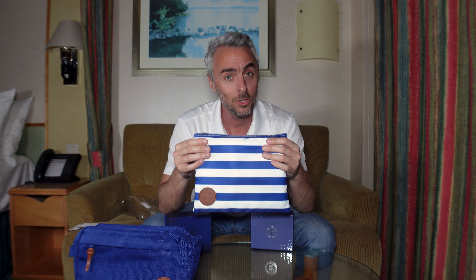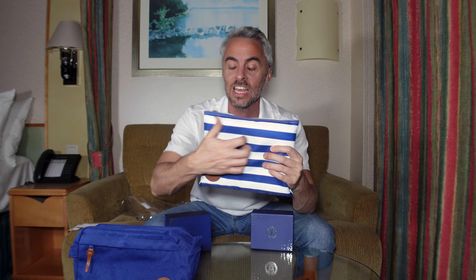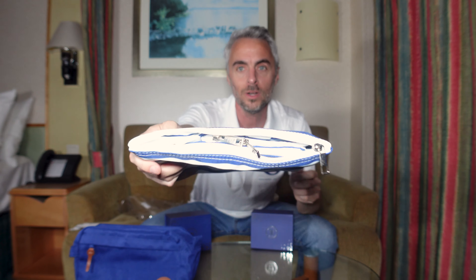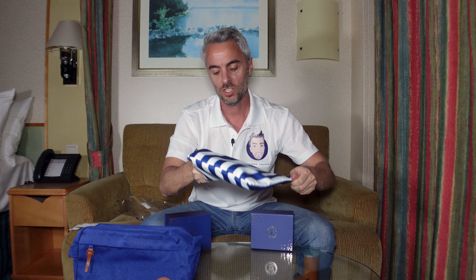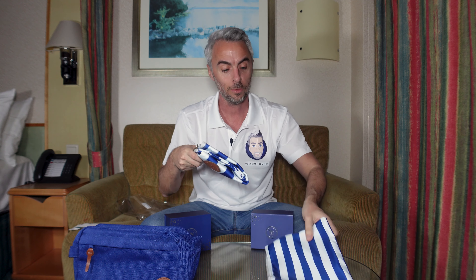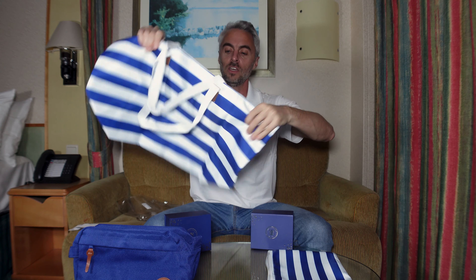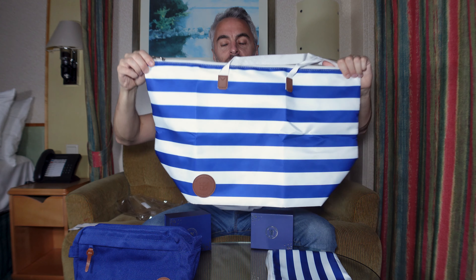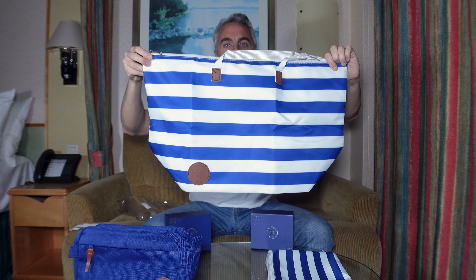Now let's move on to the tote bag. This is the larger version, available at the tier above 175 points — I'm blanking on what that tier is exactly. This is a packable tote bag, so I'm assuming it opens up much larger. The outside pouch feels like nylon with a heavy duty zipper. This outer bag is just a storage case for the packable tote — you can pack it back in there.